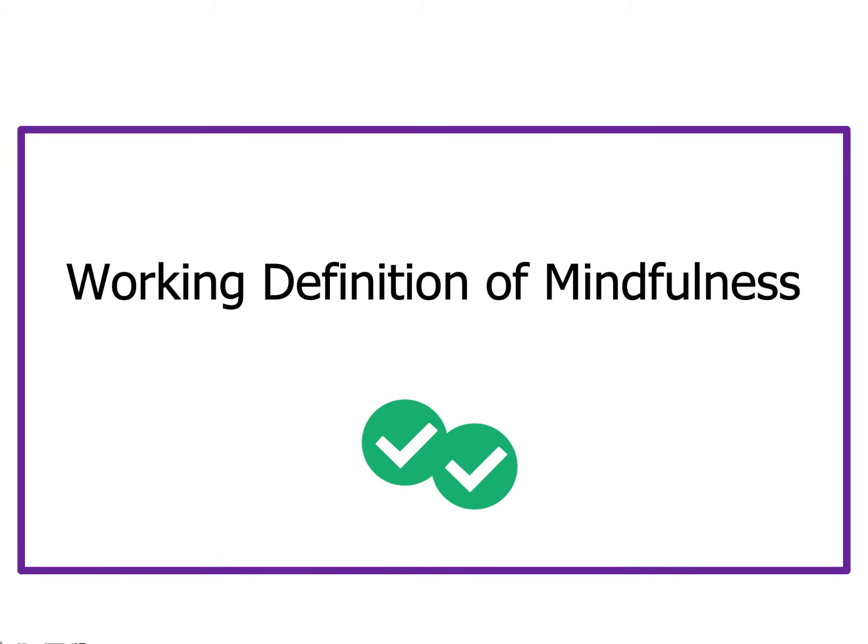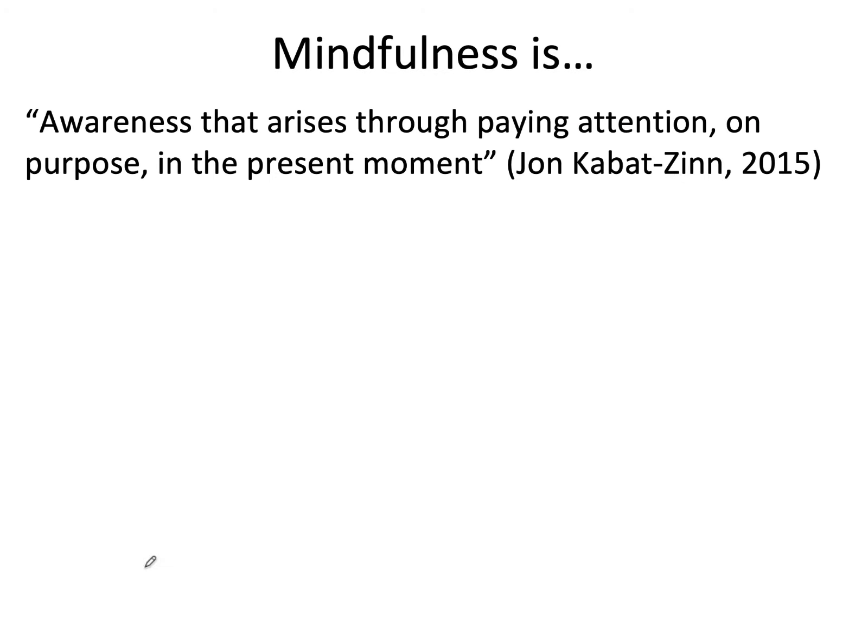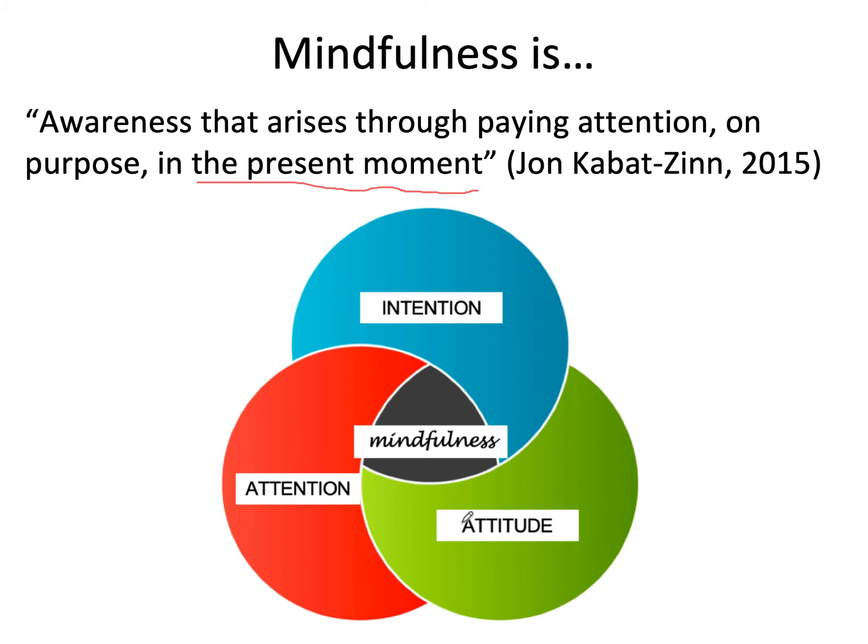So first, what am I and other teachers in this series referring to when we discuss mindfulness? I like Jon Kabat-Zinn's definition. He said, mindfulness is awareness that arises through paying attention on purpose in the present moment. Some people talk about the three components of mindfulness: intention, attention, and attitude.